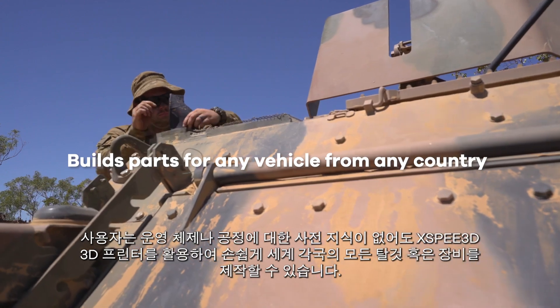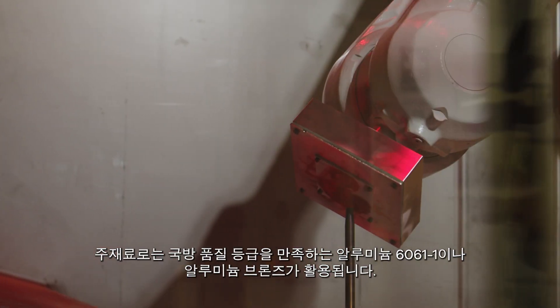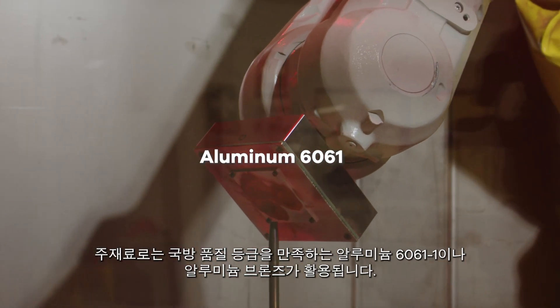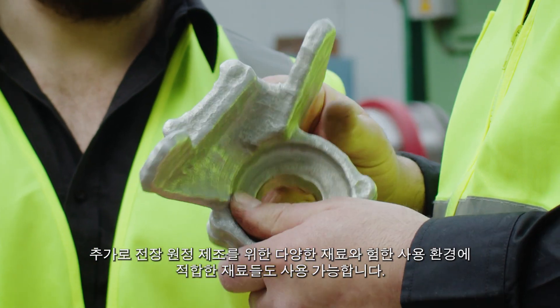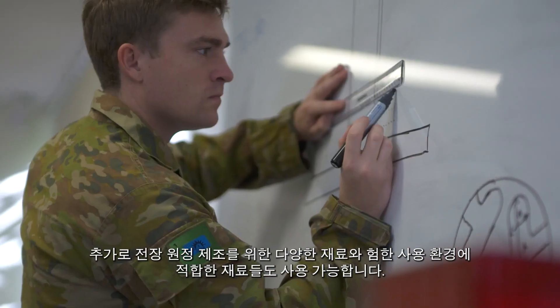It builds parts for any vehicle or equipment from any country. It also produces well-known defense grade metals, such as aluminum 6061 and aluminum bronze, plus a range of materials designed for expeditionary manufacturing and hard phase alloys for high-stress applications.